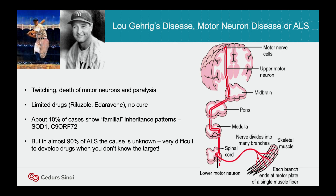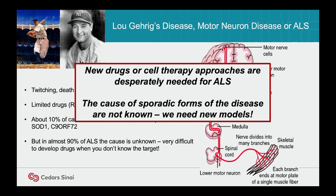But most ALS cases are sporadic — we don't know what causes the disease. The challenge is, how do we model a disease when you don't know what causes it or the mechanisms? So one of our goals early on was to tackle sporadic ALS using IPS modeling.